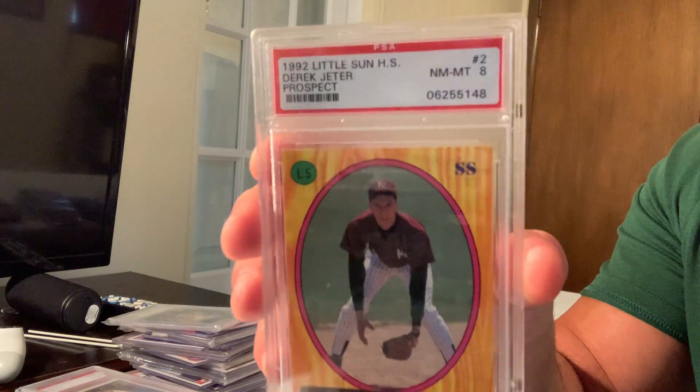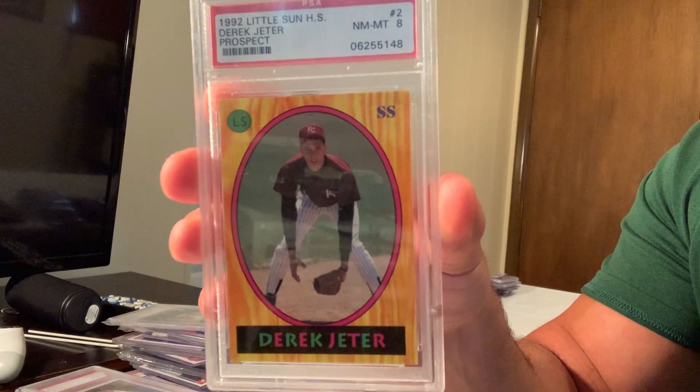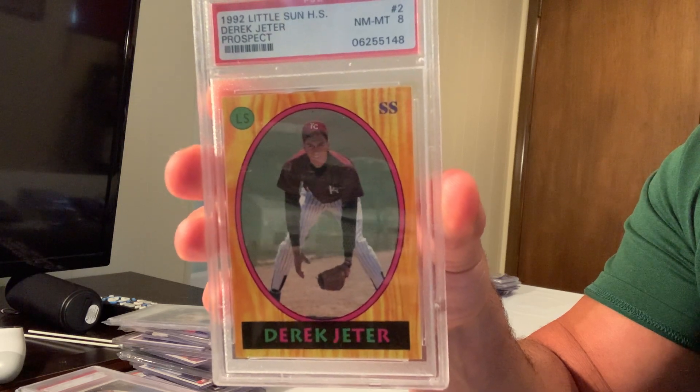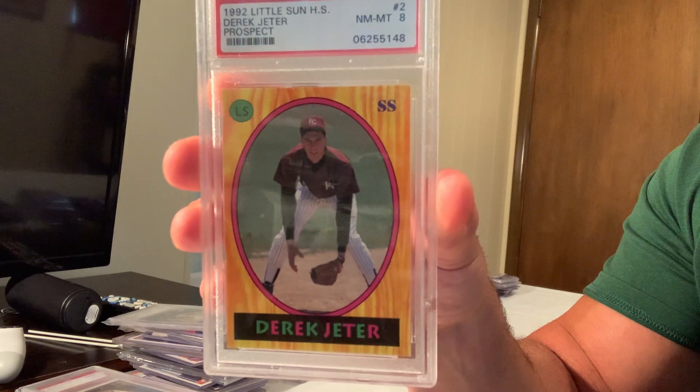This card is rare and in Mint 8, but in Gem Mint 10 the 1992 Little Sun High School Derek Jeter, card number 2, sold for $4,772.